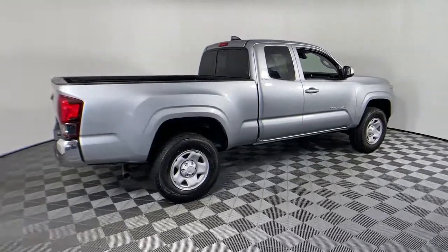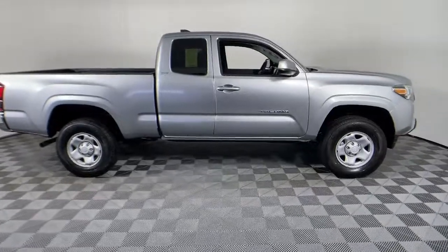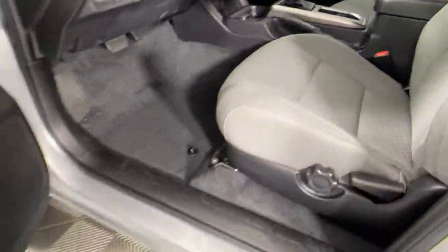Here is a wonderful 2022 Toyota Tacoma. You'll be comfortable, connected, and focused on the road or trail ahead in this capable Tacoma.